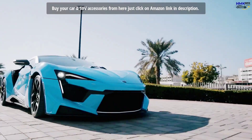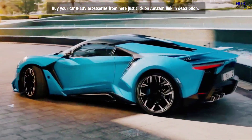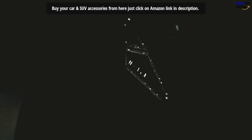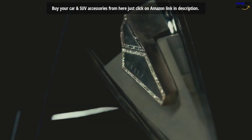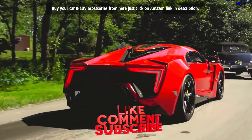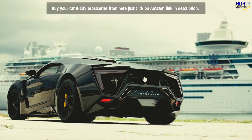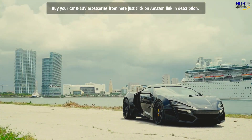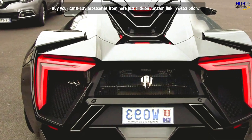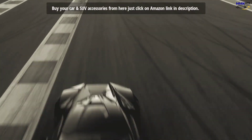What do you like about the Lykan Hypersport? Do you like its futuristic design, holographic display technology, or the 440 diamonds in the headlights? Tell me in the comments, like the video and subscribe to my channel HMK.Supercars. In the next upcoming videos, we'll explore more about the most expensive Pagani, Lamborghini and Bugatti in 2022. So enjoy my other supercars videos. Take care and goodbye!